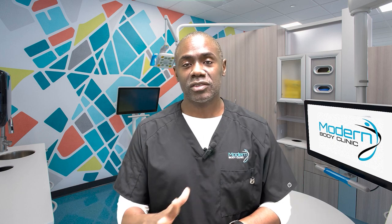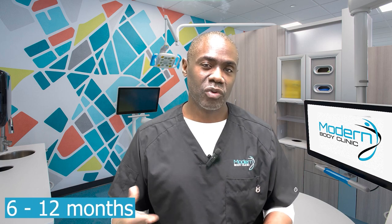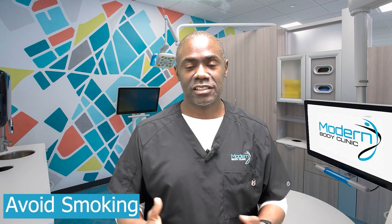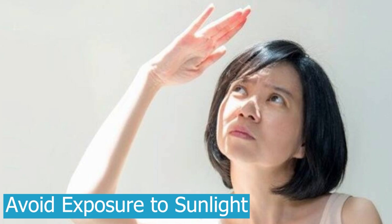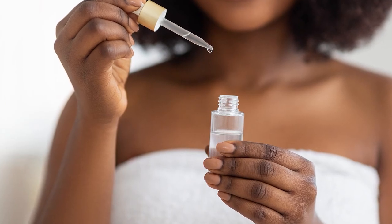How long do lip fillers last? It depends partly on the brand and partly on the person's physiology. In general, fillers can last anywhere from six to twelve months on average. To help filler last longer, the biggest things are not smoking — smoking causes filler to break down faster — and avoiding sun exposure, which is also known to increase how quickly hyaluronic acid breaks down.